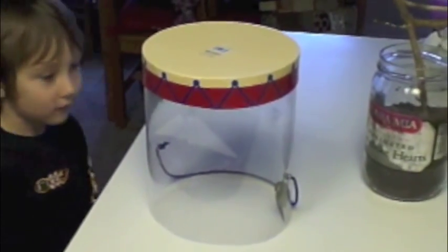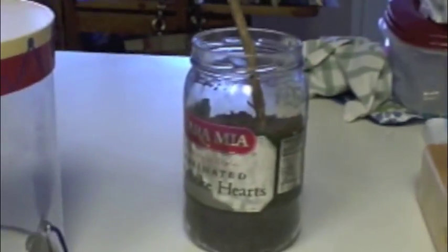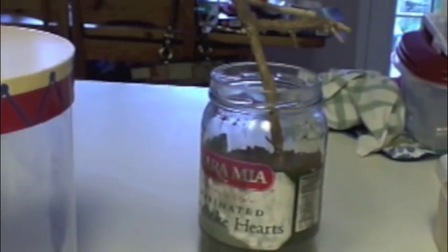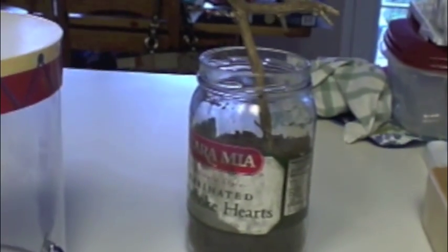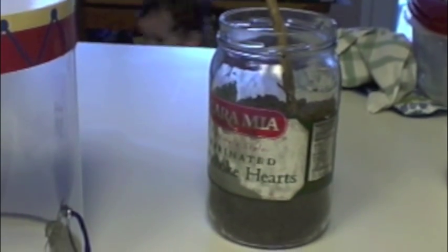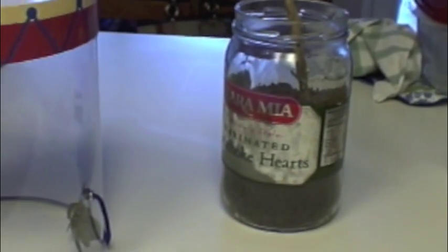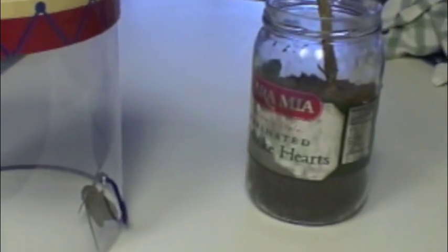Okay, we're looking at the moth some more. This is the jar where we buried him in dirt. We gave him a little stick so he could hang and dry his wings. We thought we were going to be able to see him get out and dry his wings, but he snuck out last night while we were sleeping and then surprised us this morning.